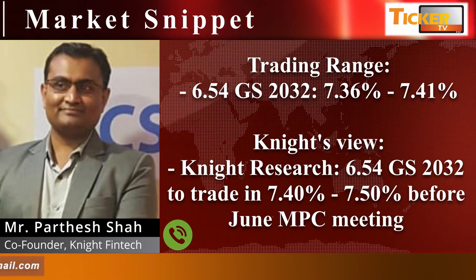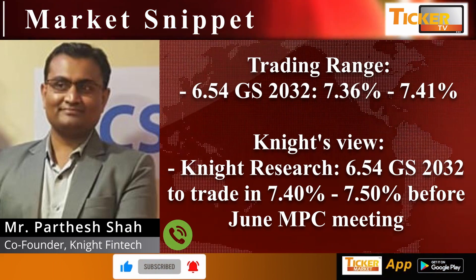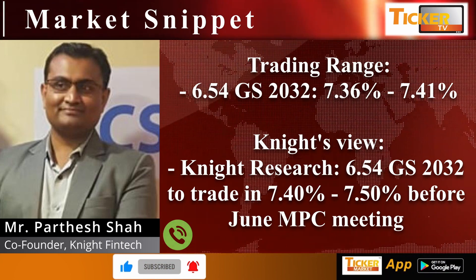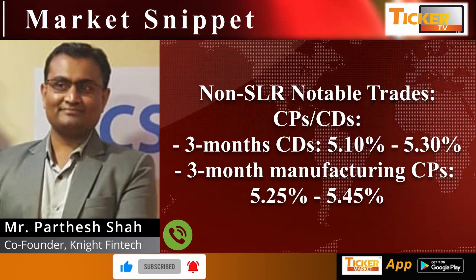Night Research expects the 654 2032 to trade in the 7.47–7.50 range before the June MPC meeting. We have already seen yields move up by four basis points on Friday itself.